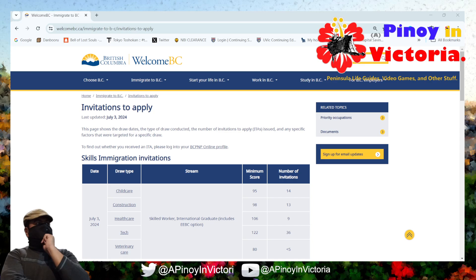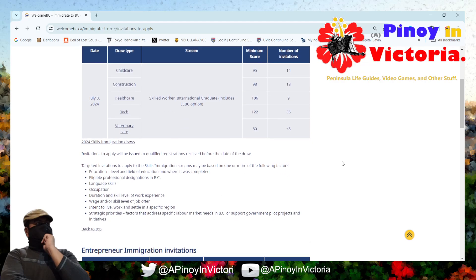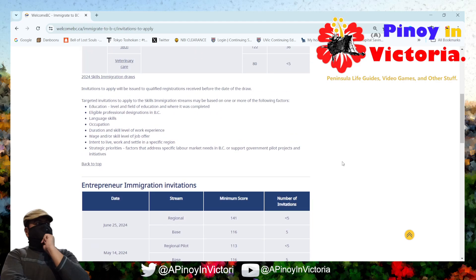Again, my apologies — this isn't quite timely. This update happened on the 3rd, which was Tuesday. Well, let's take a look and see how things compared from the last time.